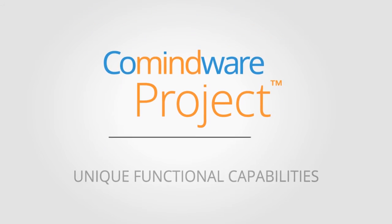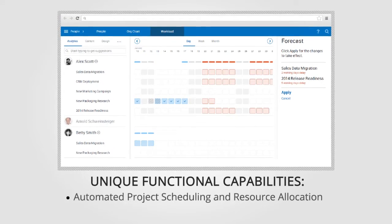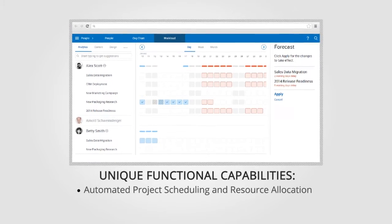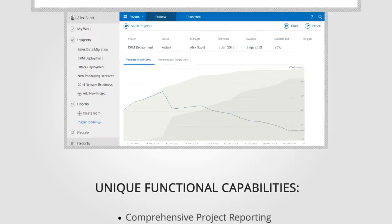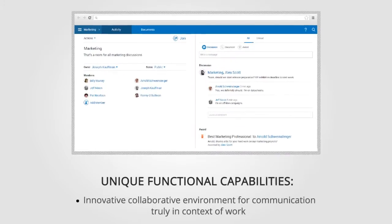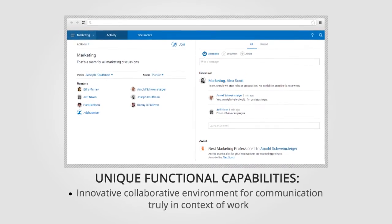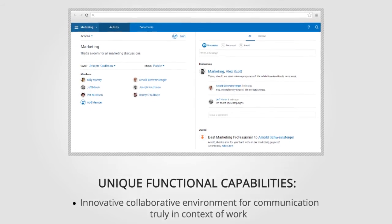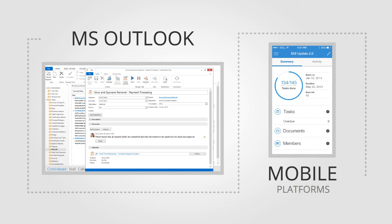Comindware Project provides unique functional capabilities such as automated priority-based project scheduling and resource allocation, predictive real-time Gantt chart, comprehensive project reporting, and an innovative collaborative environment for communication truly in context of work. Comindware Project is also available for MS Outlook as well as for mobile platforms.